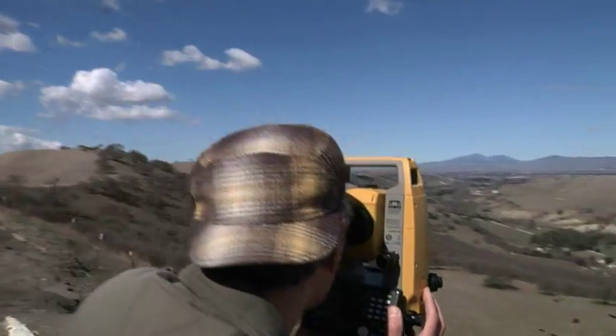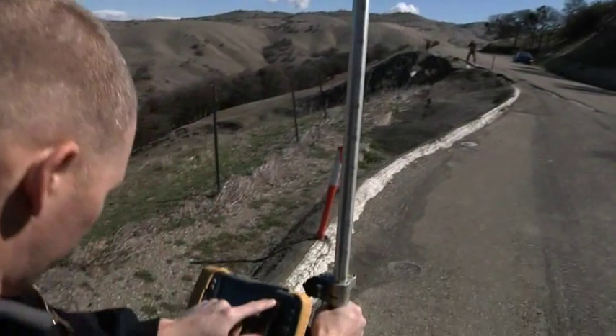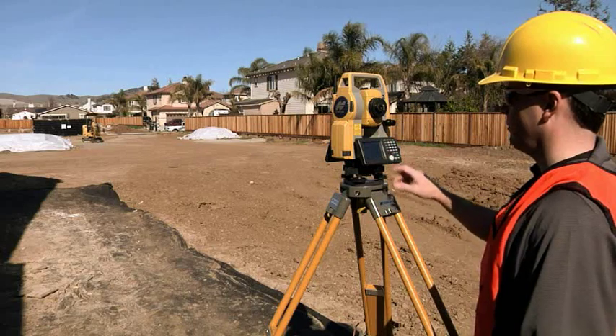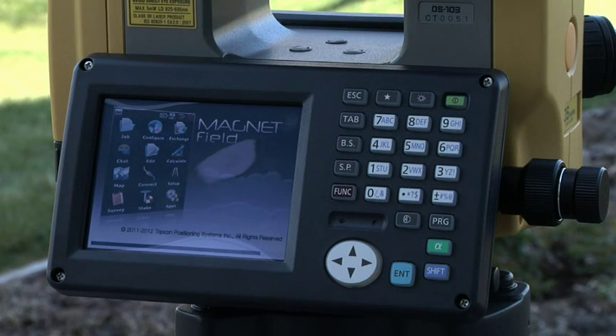Best-in-class reflectorless EDM, long-link wireless communication, and advanced angle accuracy. TopCon is proud to introduce Magnet Field, running onboard as standard on the OS.